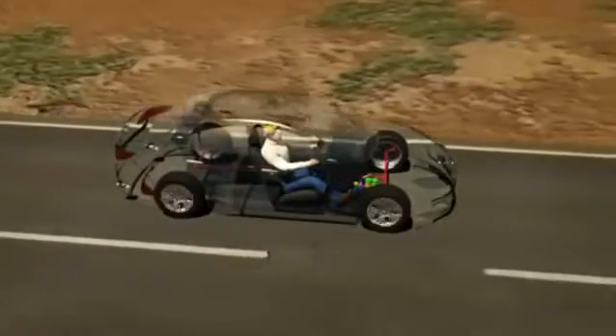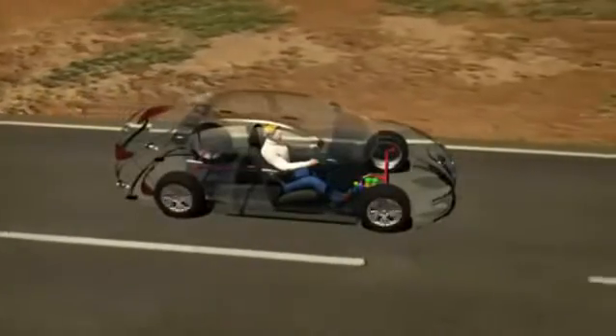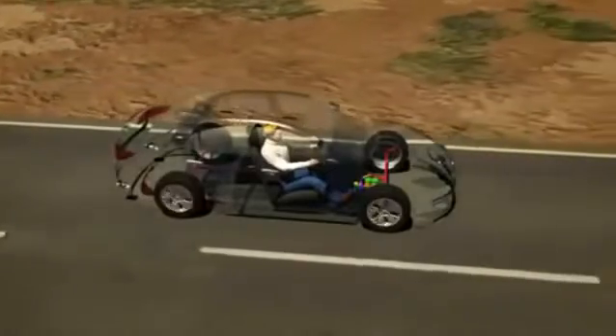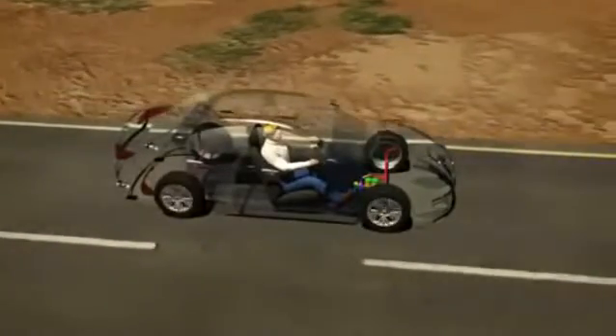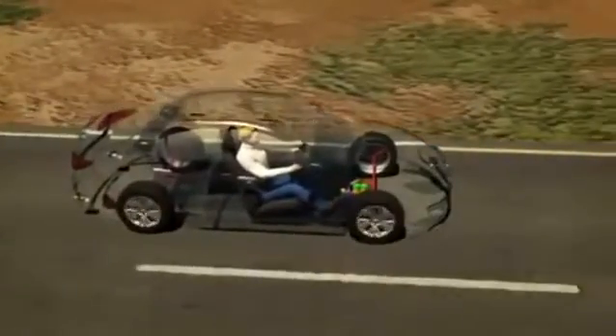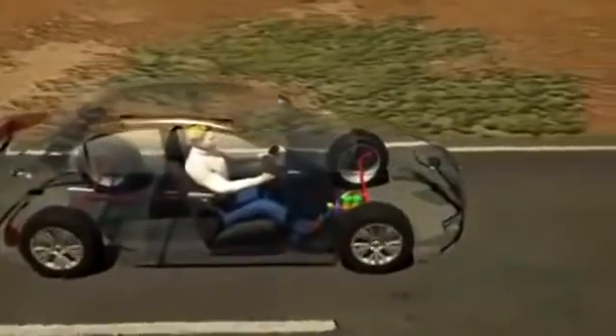During an emergency braking situation, the driver's reaction time and the force they apply on the brake may not be sufficient to ensure the greatest possible braking response. Research reveals that a shorter stopping distance can be achieved if the driver is assisted.